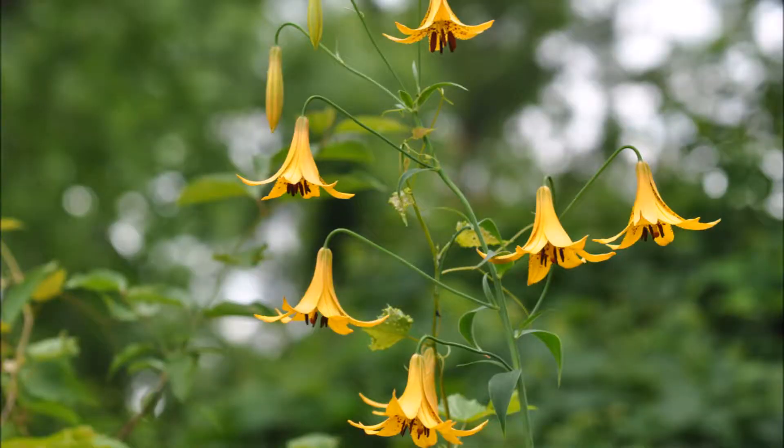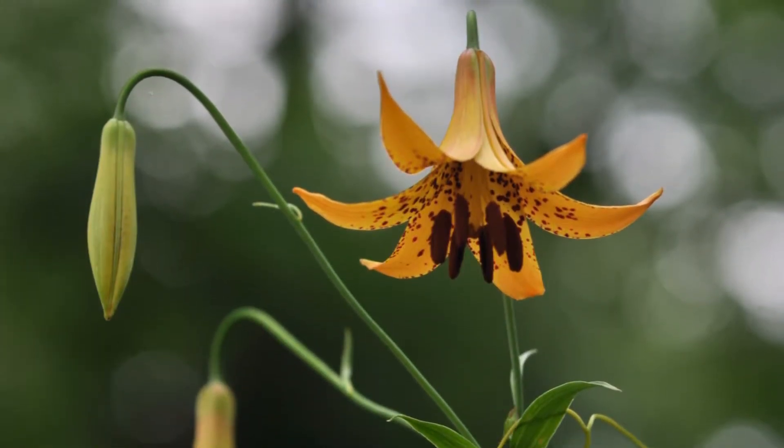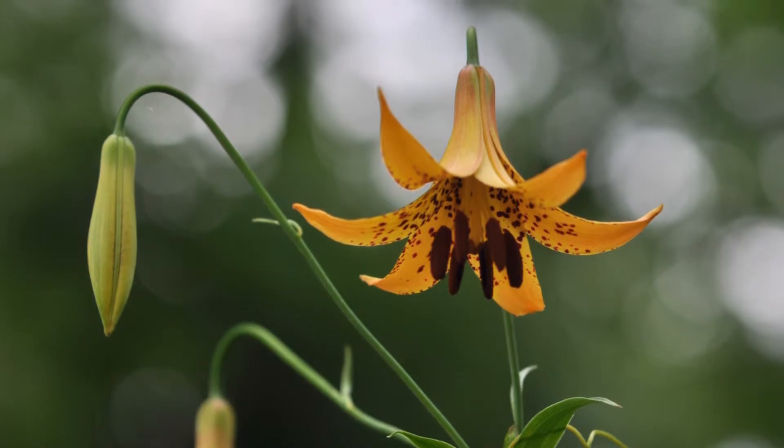The plant is less common in urban and suburban areas due to deer, which tend to love this plant. It was also once scouted and eaten by Native Americans. The plant flowers from June to July and is an interesting plant, but it's hard to raise.